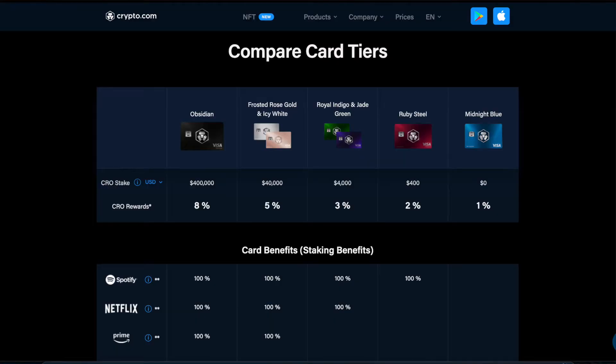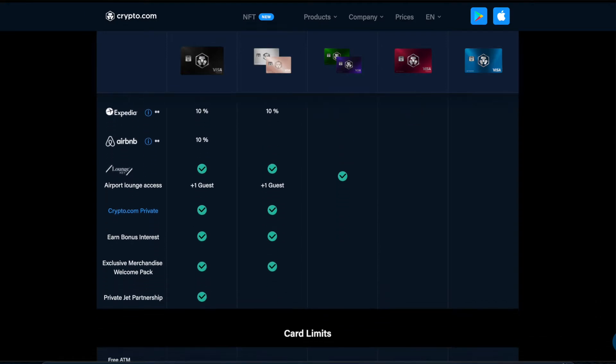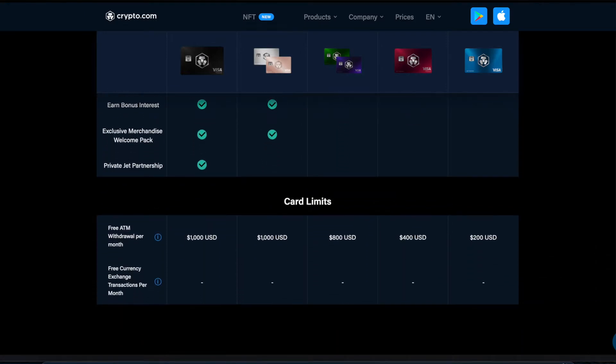So the first card on this list is the Crypto.com Visa card. Crypto.com currently offers 5 different card tiers, all with different reward earnings and user bonuses. And just to note, this card is a prepaid Visa card.